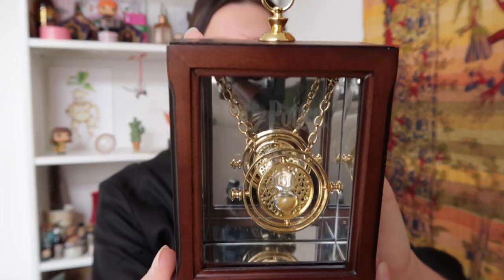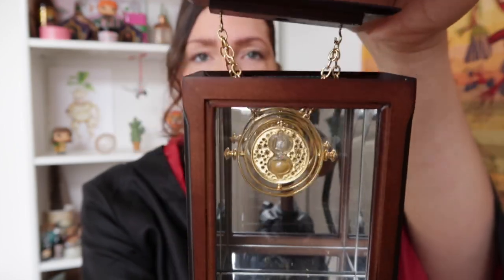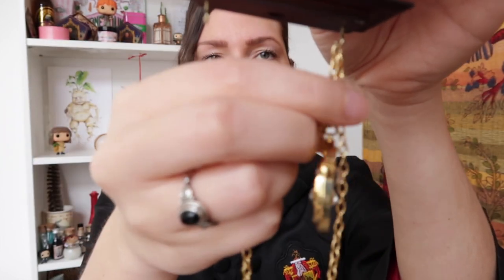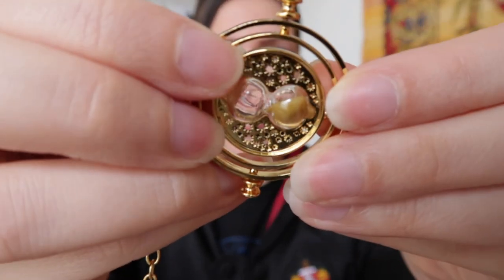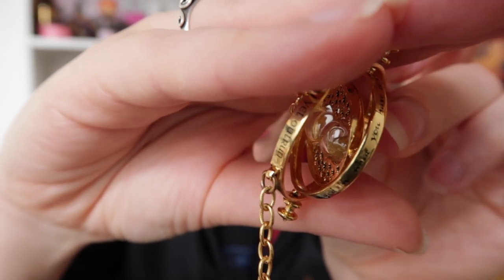At number 3 is something I hold very dear: the Time-Turner necklace. This is again from the Noble Collection — it comes in a beautiful wooden display case. You can pull the necklace out and the Time-Turner actually turns, with a little hourglass in the middle filled with golden sand. You can even see words engraved on the different rings. This is a necklace I actually wear — I think it looks absolutely gorgeous.